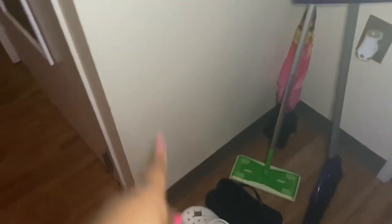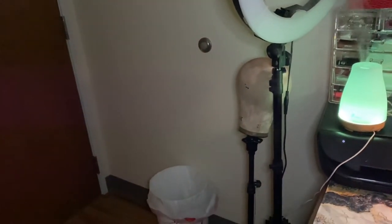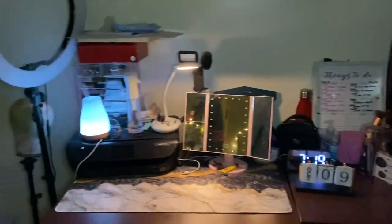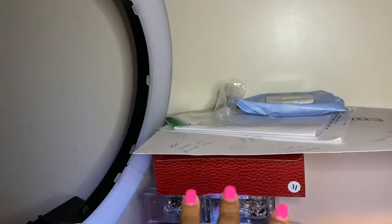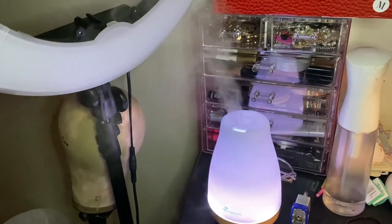I have my shower shoes and just a pair of Crocs as well. Over here y'all can see the trash can — I got that from Walmart. Over here is my wig head and my ring light, I've had that stuff for a while — I got both of those from Amazon. Over here is my desk area, and on top is just some miscellaneous stuff. I have my diffuser which I got from Amazon as well.